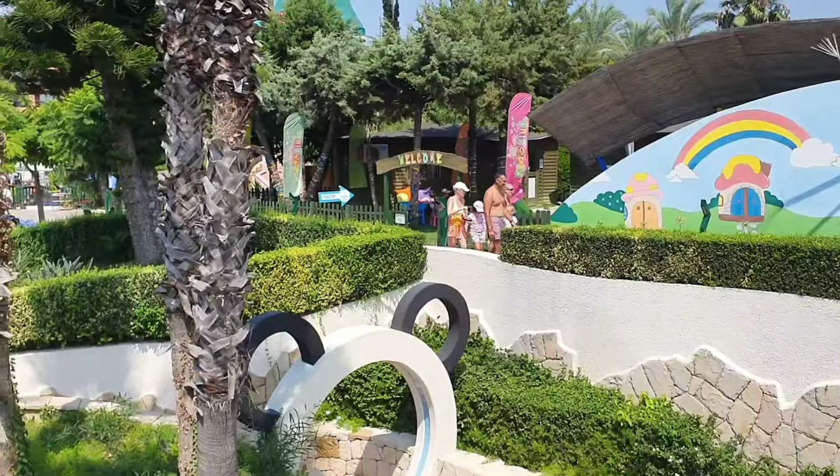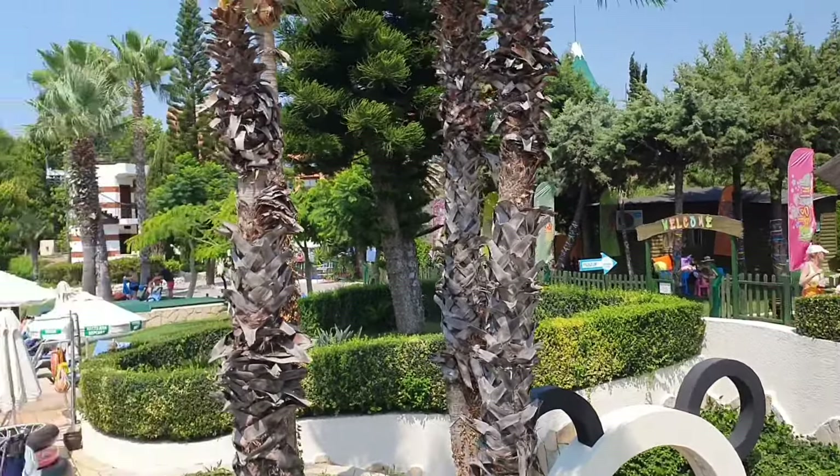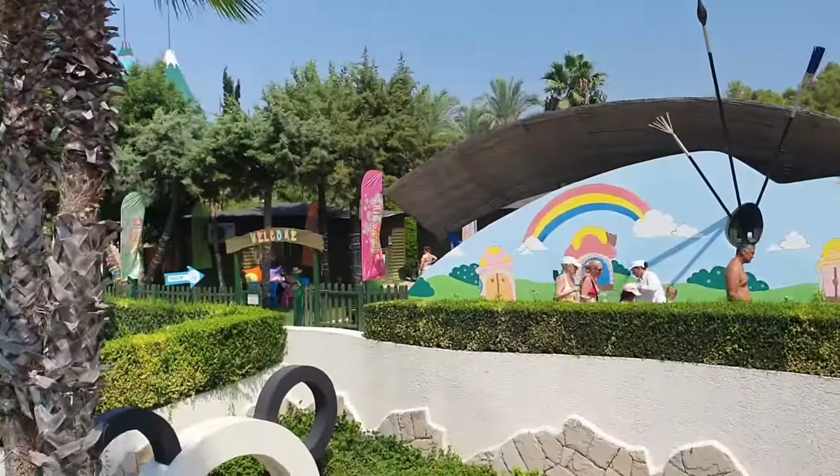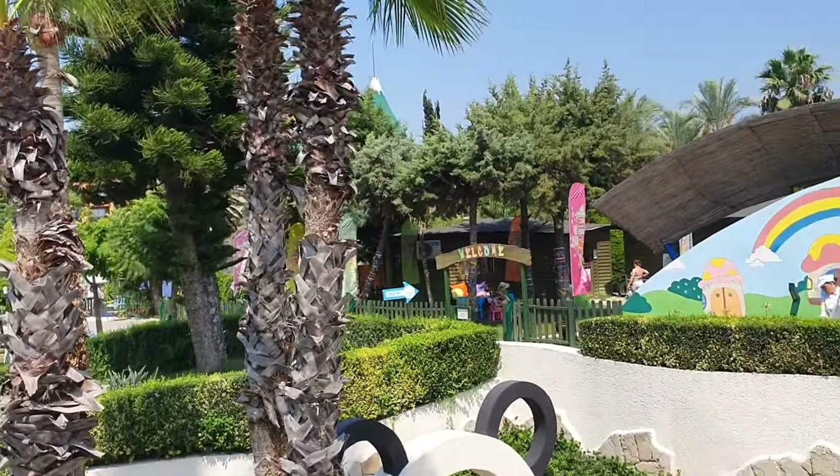For those interested in kids club, it is located in between the main Royal and Resorts hotels — it's right there. We haven't actually used the kids club.